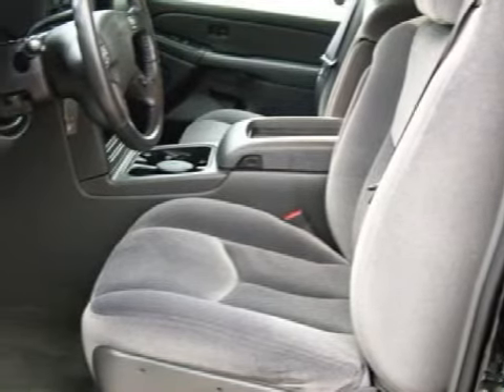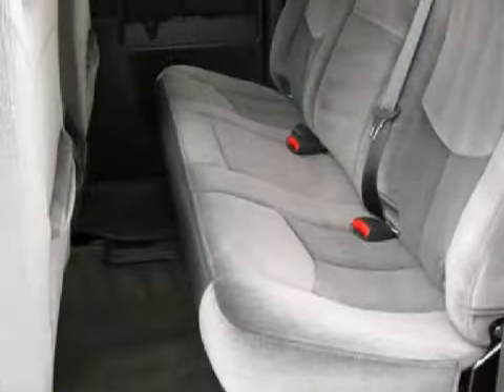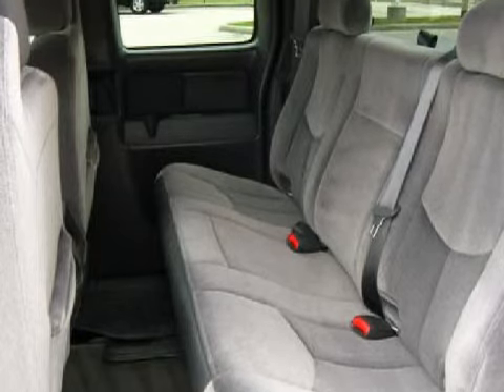The safety features on this vehicle include multi-stage deploying driver and passenger front airbags with occupant sensors and an on-and-off switch for the passenger side airbag. Carfax has not received any information indicating that the airbags have been deployed.